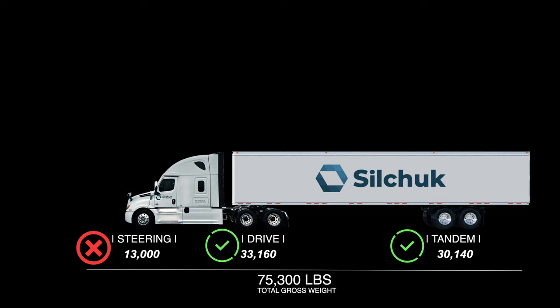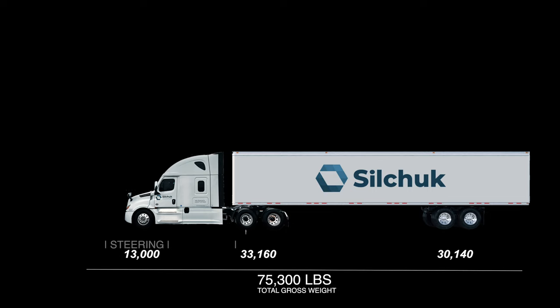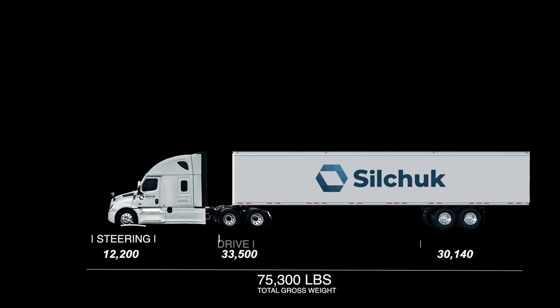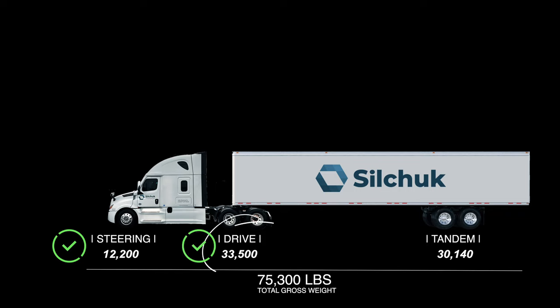Our steer axle is still overweight, so we'll try adjusting our fifth wheel. As you can see in the picture, our fifth wheel is slid all the way forward — we're going to slide it back. Sliding our fifth wheel back is also going to change the weight on our drive axle a little bit, but it won't affect your trailer axles. With our fifth wheel slid back, we are now at 12,200 pounds — which is perfect on our steer axle — 33,500 on our drives, and 30,140 on our tams. That is a perfectly weight-distributed load.